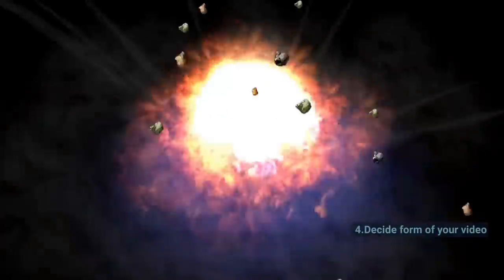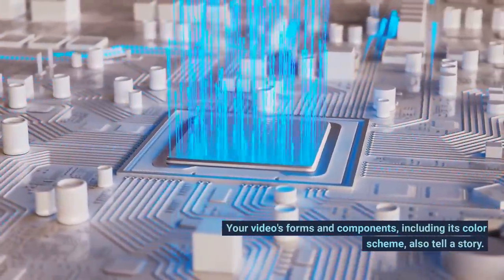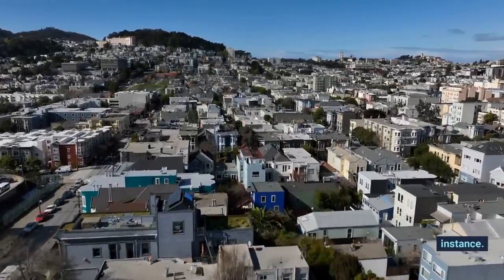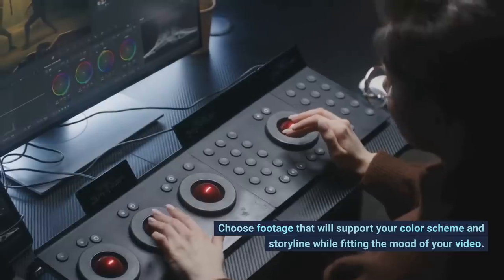Tip 4: Decide the Form of Your Video. Your video's forms and components, including its color scheme, also tell a story. Urban streets feel different from beaches and balloons, for instance. Choose footage that will support your color scheme and storyline while fitting the mood of your video.